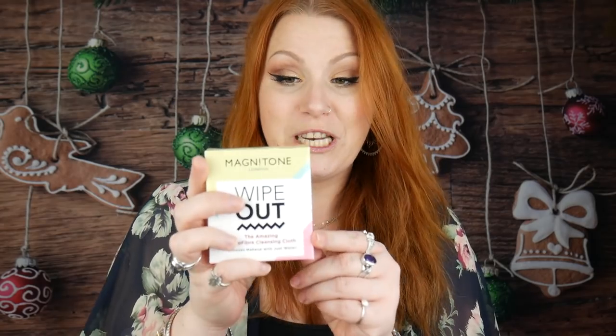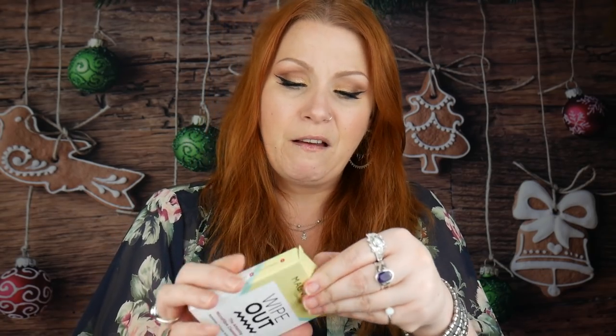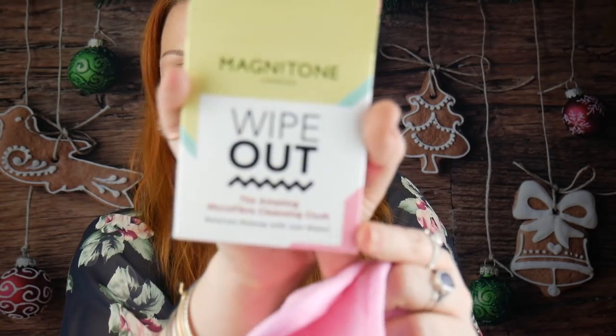The Magnetone London Wipeout — an amazing microfibre cloth that removes makeup with just water. I've seen a few of these, mainly from Primark. It is gorgeous — like a little baby blanket, nice and soft. I'll give it a go and see what it's like. The price for two full size cloths is £15, though I'm thinking these might be samples.